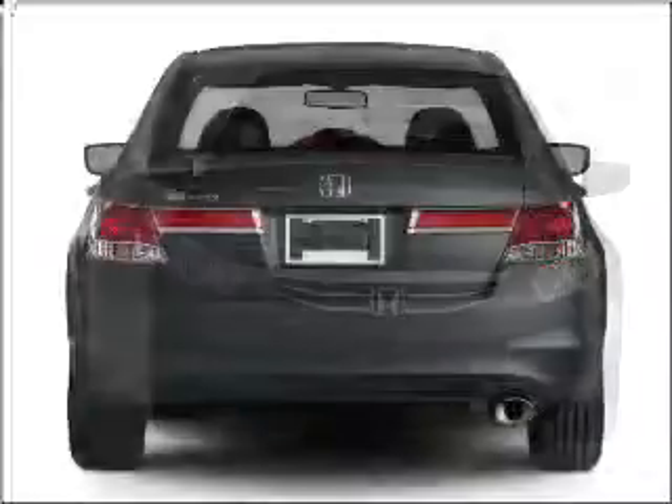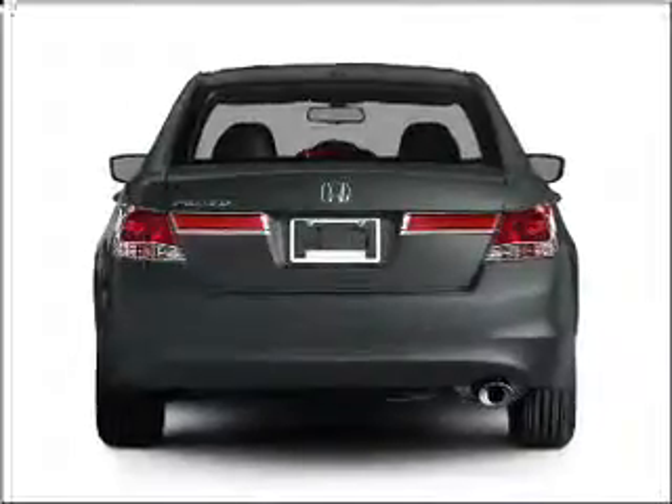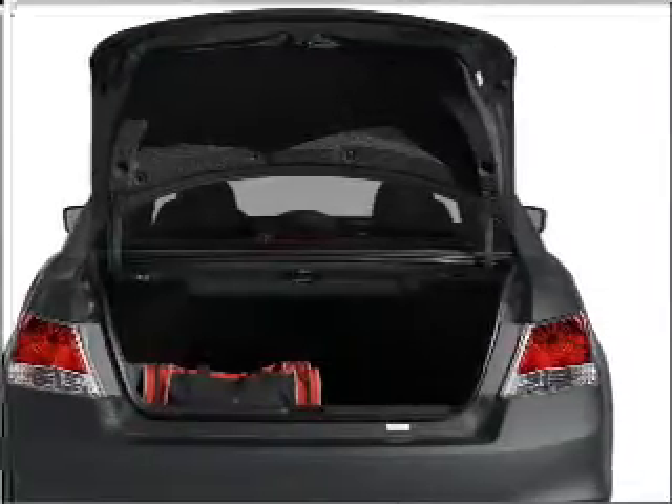Premium wheels lend a distinctive appearance. The anti-lock braking system will help deliver you safely to your destination. The sunroof lets fresh air in. Power and reliability are a great combination — this vehicle has both.